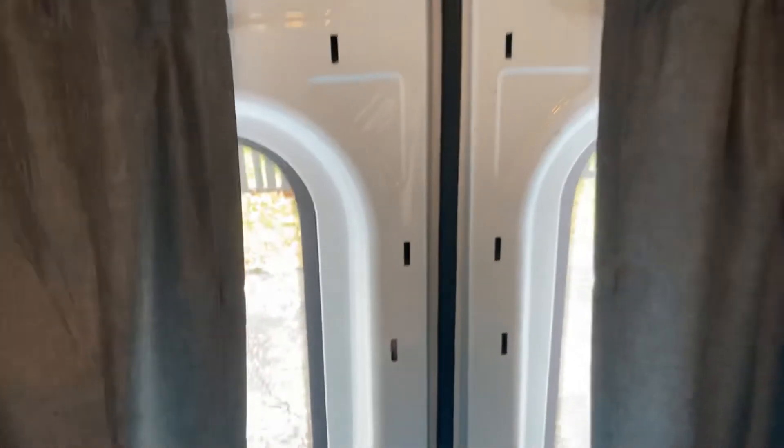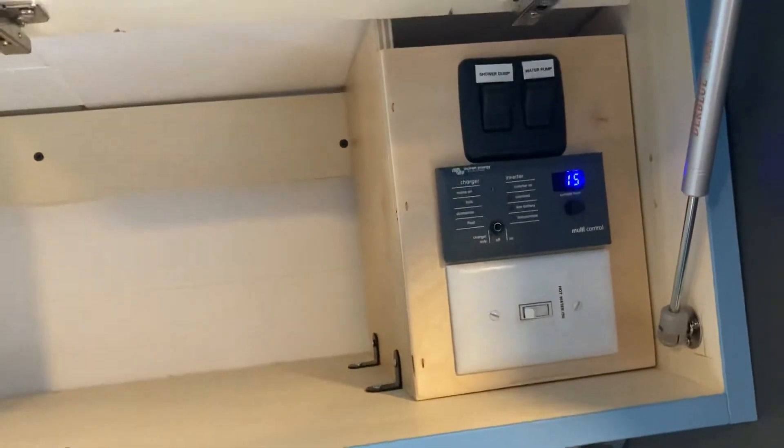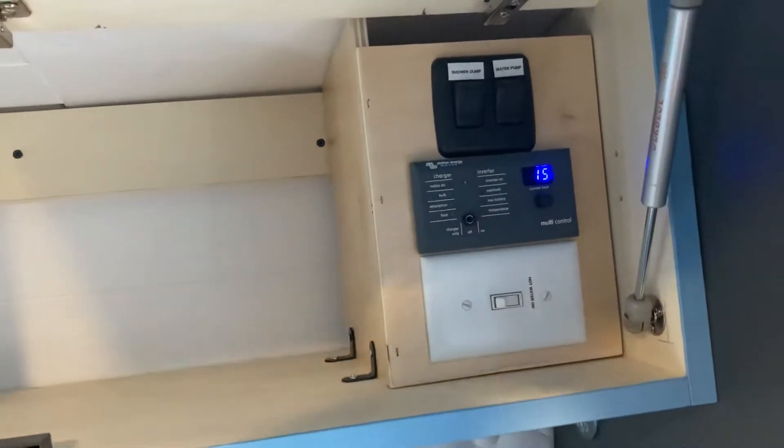I've been making curtains because it's kind of like being in a fishbowl back here. I just finished those curtains, and then I've got more space up here with some of my equipment monitors.